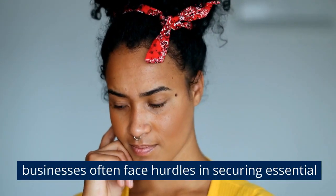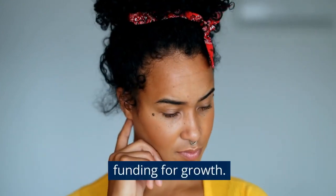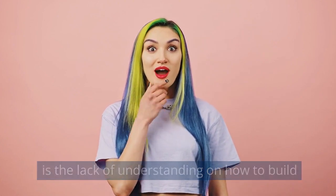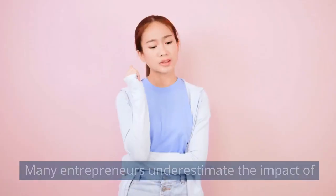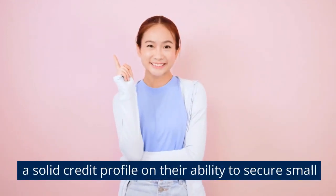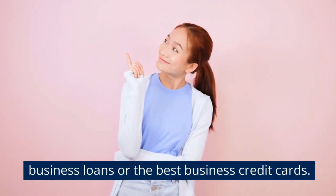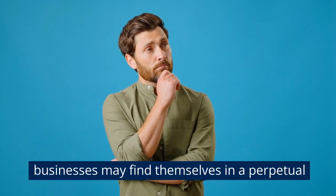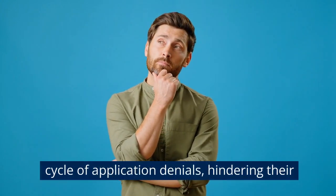Small businesses often face hurdles in securing essential funding for growth. One significant factor contributing to credit denials is the lack of understanding on how to build business credit effectively. Many entrepreneurs underestimate the impact of a solid credit profile on their ability to secure small business loans or the best business credit cards. Without a well-established credit history, businesses may find themselves in a perpetual cycle of application denials, hindering their potential for growth.